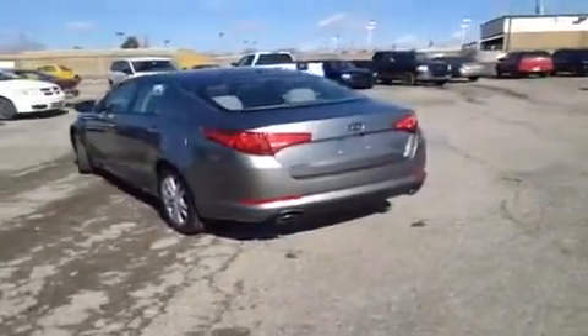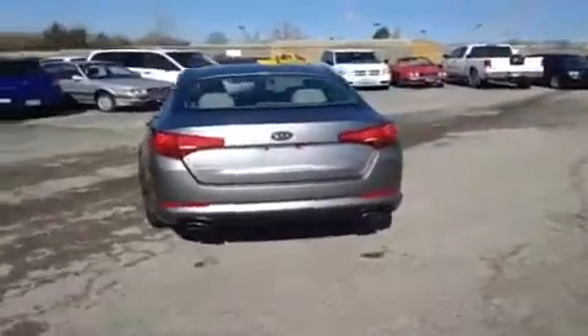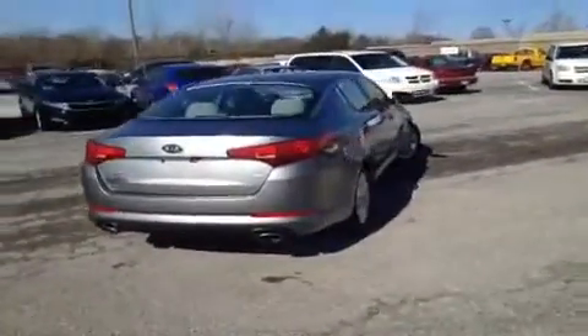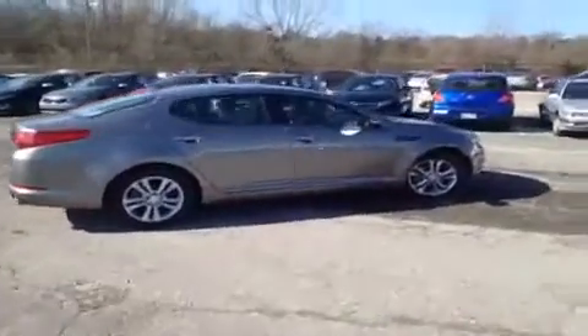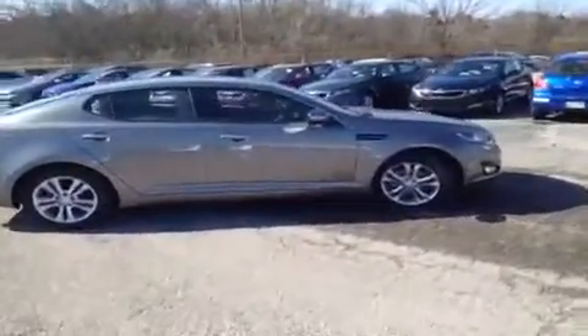Since this vehicle was manufactured after 2009 and has less than 60,000 miles, it has had a 150-point inspection by Kia certified technicians, which gives it a 10-year or 100,000-mile limited powertrain warranty and a matching roadside assistance plan.